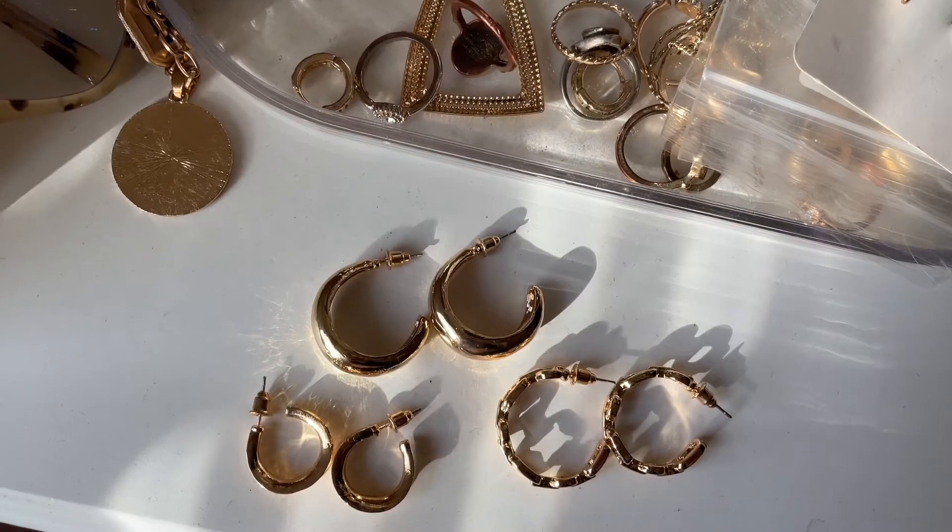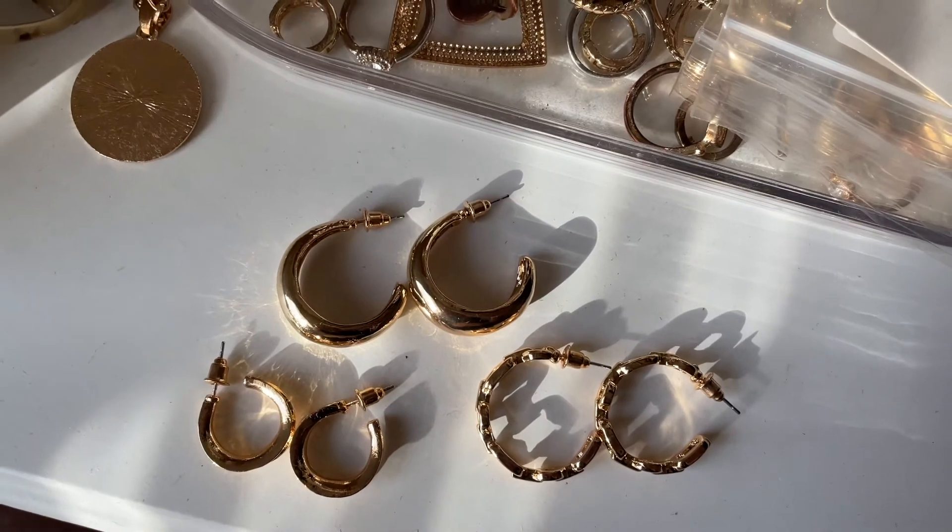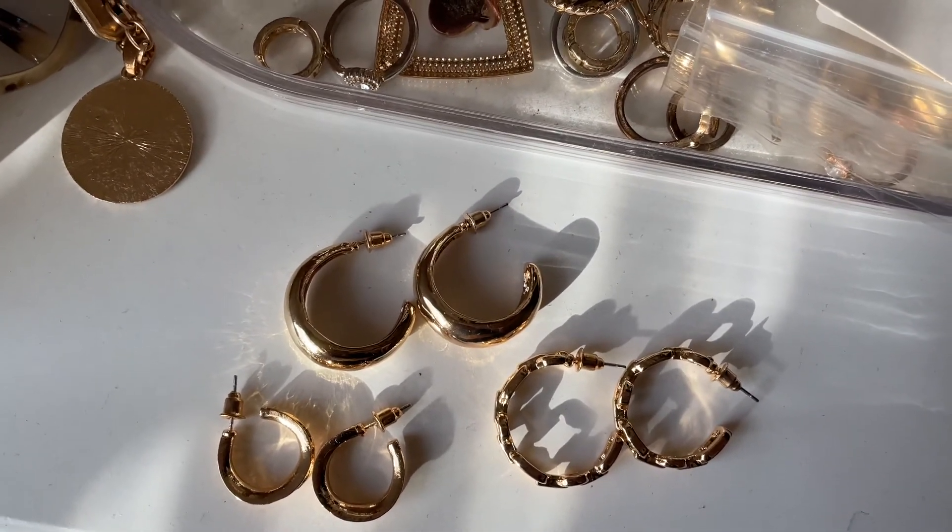I also forgot to mention I purchased these hoop earrings as well. They are very good quality.